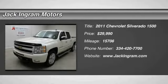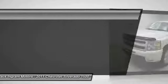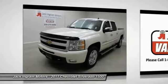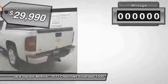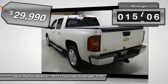The 2011 Silverado 1500. The Chevy Silverado 1500 has the lowest cost of ownership of any full-size pickup and is priced below $30,000. This vehicle has less than 20,000 miles.